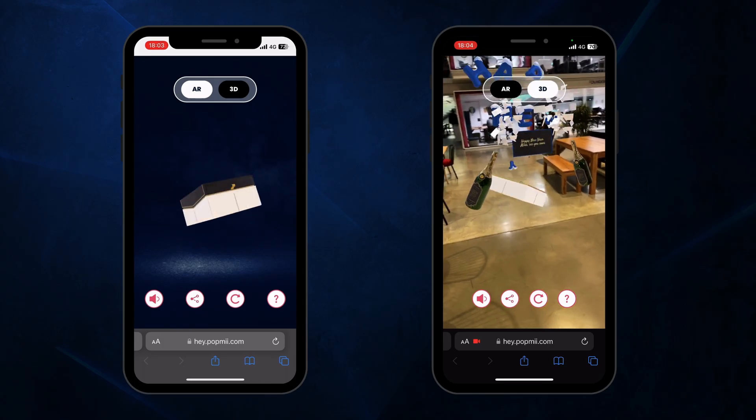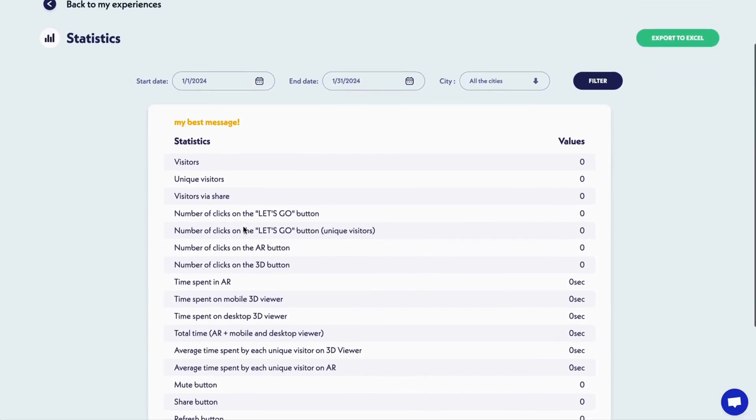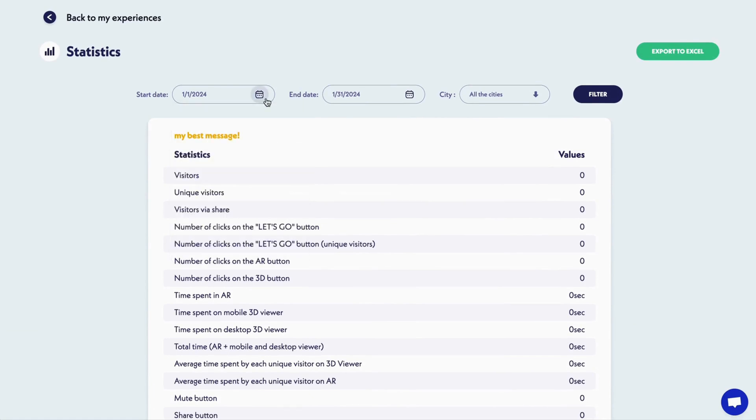Now you can stop the mindless scrolling and grab people's attention. Almost forgot to mention analytics — PopMeFactory tracks metrics like unique visitors, clicks, time spent, and a bunch more. You don't need to shell out thousands to create immersive and interactive experiences for your marketing. All you need is this lifetime deal on PopMeFactory, so hit that buy now button today.